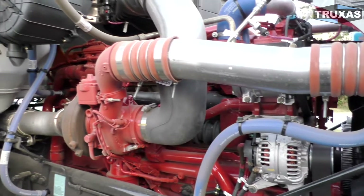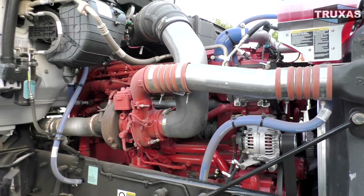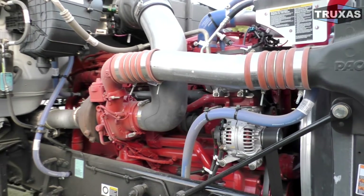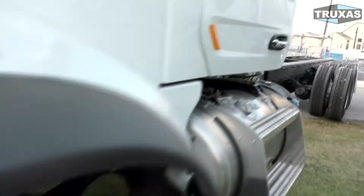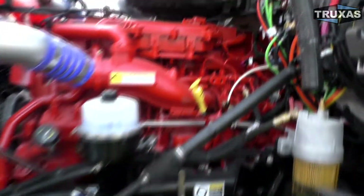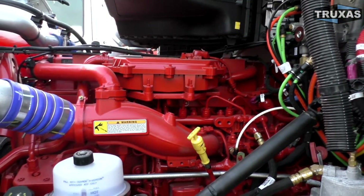We will get these weighed and compare the 12-liter and 9-liter, and I'll post that in the description. Typically the X15 is about 800 pounds more than the ISX12. For some reason, Peterbilt is not allowing the new X12 engine in their trucks just yet.